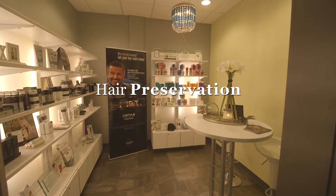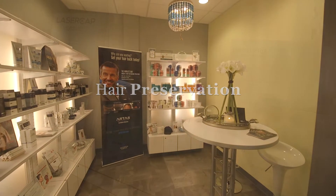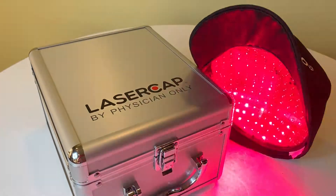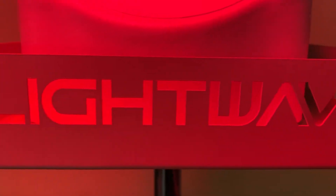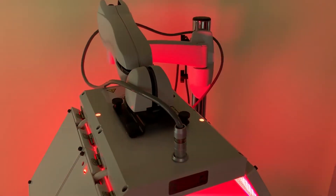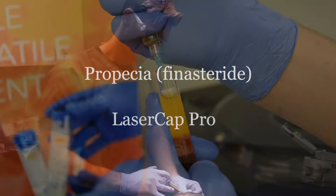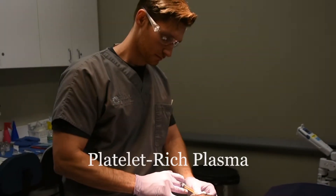There are now many options available to preserve the native hair. Such treatments can slow or even halt the androgenic alopecia process. These include nutritional supplements, FDA-approved prescription medications, low-level light therapy, and platelet-rich plasma injections.